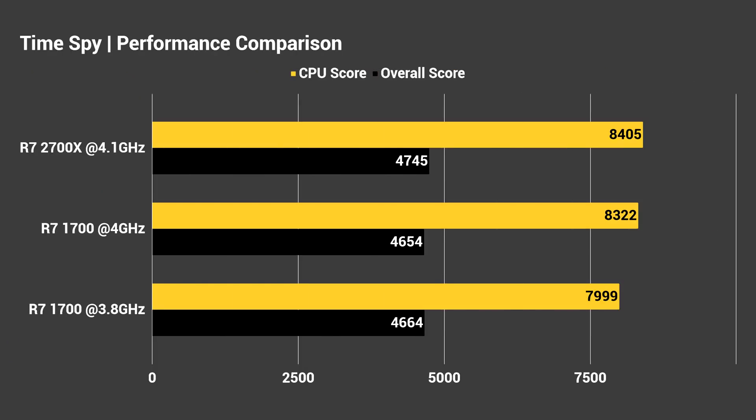Let's go ahead and throw up a graph here. You can see the 2700X at the top with the CPU score as well as the overall score. The 2700X got 8,405, while the Ryzen 1700 got 8,322 at 4 gigahertz, and then down at 3.8 gigahertz — which is what the 1700X boosts to — it got 7,999. The difference between the overall score is even smaller because that takes into account both CPU and GPU. The CPU score is really the main one to focus on here, and between the 1700 at 4 gigahertz and the 2700X at 4.1 gigahertz, we're seeing a very small difference. The major difference on the 2700X from the previous generation is clock speed.